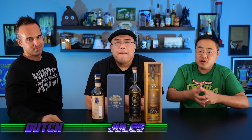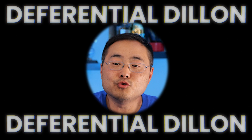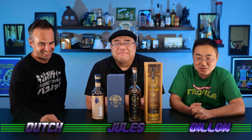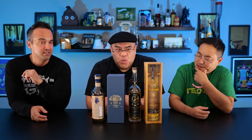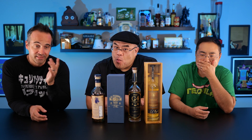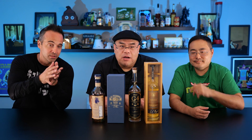Welcome to Curiosity Public. My name's Dutch, my name's Jules. And welcome to our final round of our first iteration of our best tequila series — the best Extra Añejo tequila. We're sticking with the same brands that we started with for our Blanco, and we're going to do a second round with new brands.